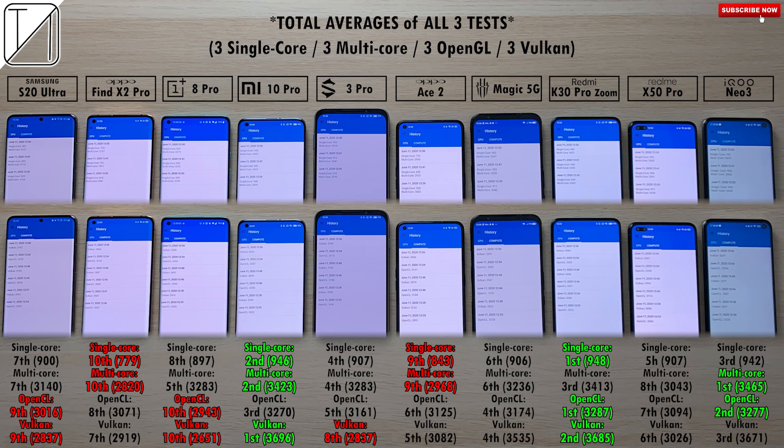With Vulkan — a much heavier GPU workload on the application program interface — it's no surprise the OnePlus 8 Pro came last again with 2651 points. 9th place is the S20 Ultra, still a good 200 points ahead of the OnePlus, with 2837 points. I do have the Snapdragon version of the S20 Ultra, but its performance is known to be dialed back to match the Exynos variant. In second place is the K30 Pro Zoom Edition with 3685 points, and first place in Vulkan is the Mi 10 Pro with 3696 points, performing even better than it did with OpenCL.